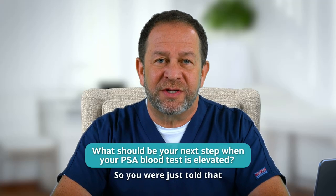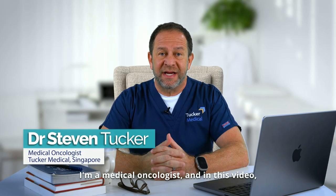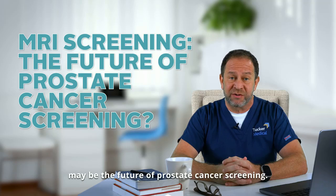So, you were just told that your PSA blood test is elevated. You're scared. What next? I'm Dr. Steve Tucker. I'm a medical oncologist and in this video we're going to talk about why MRI screening may be the future of prostate cancer screening.